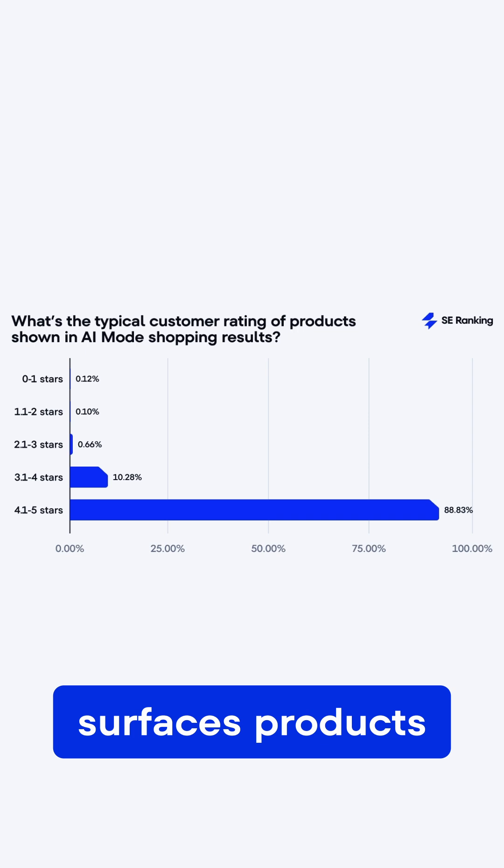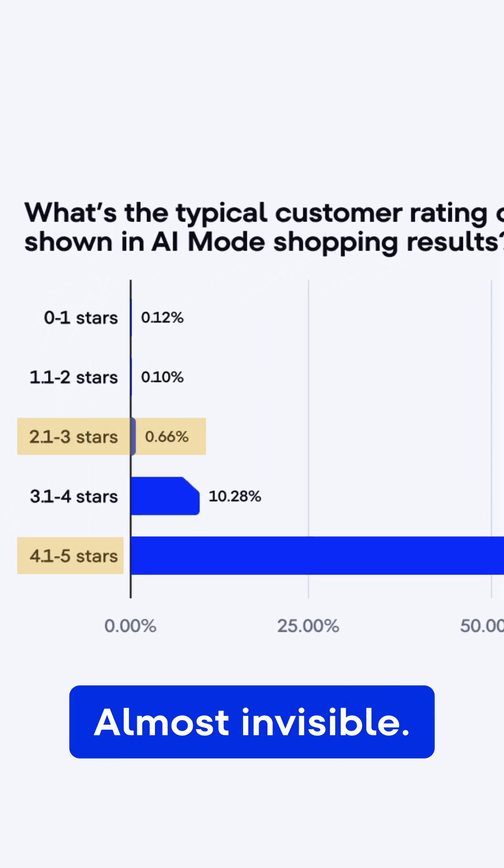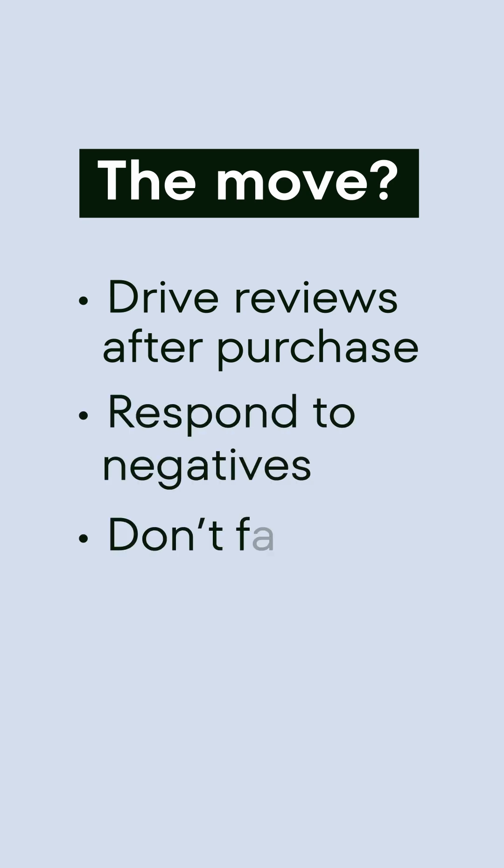Tip 2: Build and protect public review signals. AI Mode rarely surfaces products below 4.1 stars, and under 3 stars? Almost invisible. The move? Drop reviews after purchase, respond to negatives, and don't fake engagement. Yes, AI Mode knows.